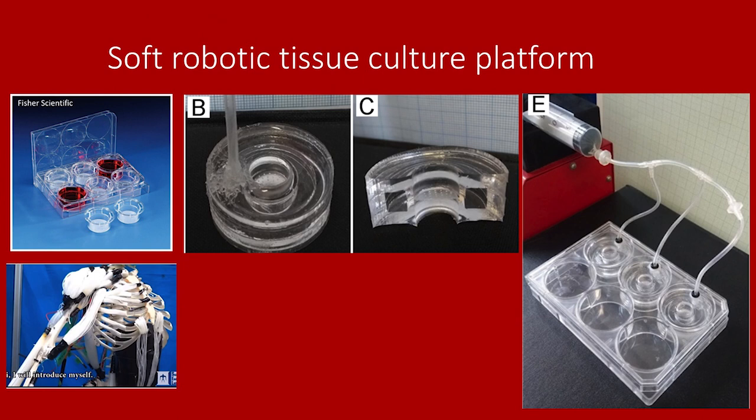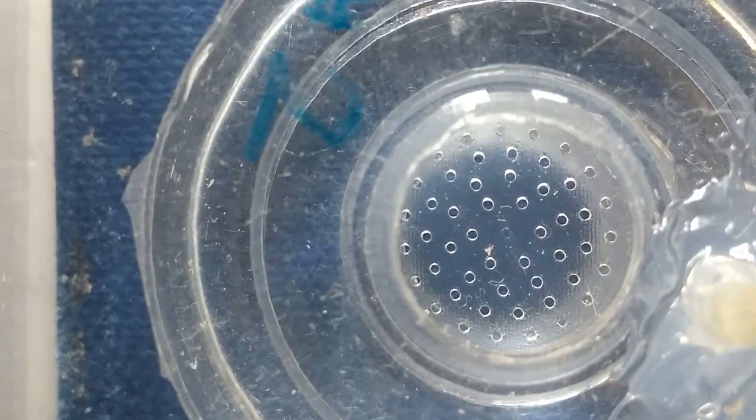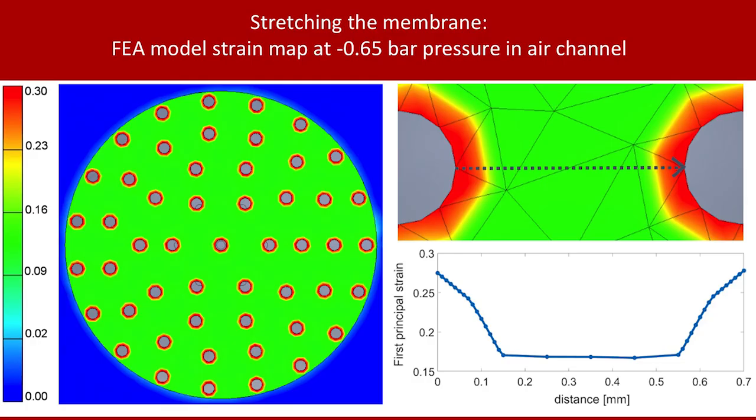The solution I came up with are actuatable inserts that fit into standard multi-well plates. They are made of PDMS — a silicone, quite soft. In cross-section, there's a porous membrane at the base just like a standard insert, and then an air channel runs around it, enclosed by soft silicone. You access the air channel with a tube, and by changing the air pressure you can make the membrane move. When you suck air out you get expansion of the central membrane; when you push air in you get compression and buckling — like a weird breathing organism that cells can grow on.